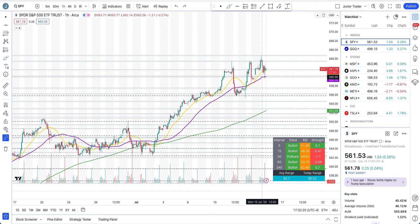SPY is still technically bullish, but the key area of structure to watch for tomorrow's intraday is 560.